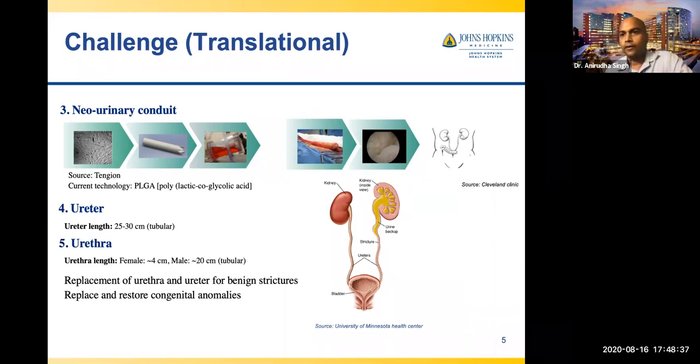I will come back to why it was not successful. There are also conditions for ureter and urethra. The ureter is like a 25 to 30 centimeter long tube. The urethra is about 20 centimeters for males and 4 centimeters for females. There are benign conditions where you need to replace part or all of the ureter or urethra.